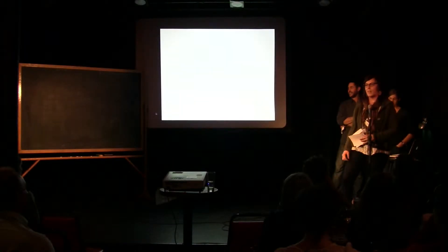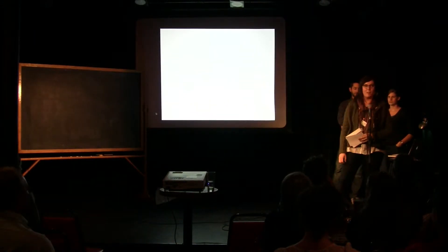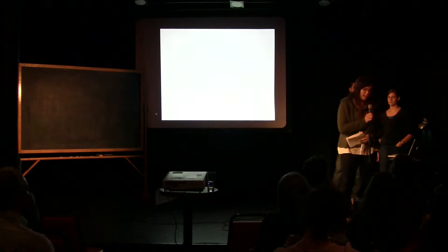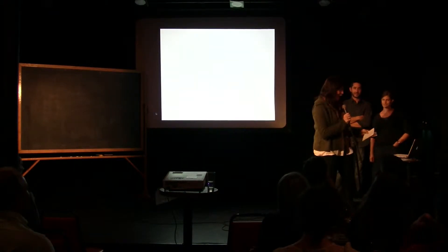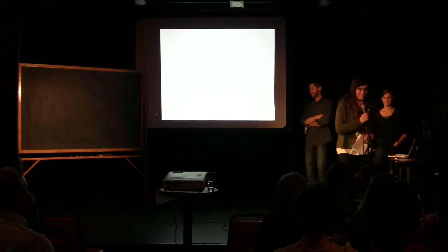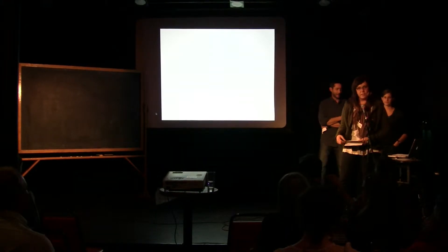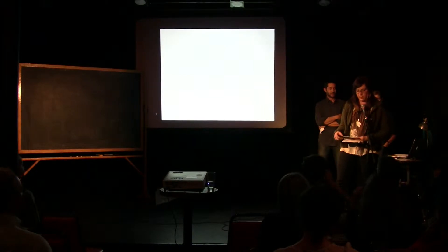Tonight we're going to be talking about sustainable building research. We have this exhibit coming up called Sustainable Shelter, and two of the members of the exhibit team are here tonight. Rachel O'Malley and Dan Handeen are research fellows at the Center for Sustainable Building Research, which is at the University of Minnesota and is one of the co-sponsors of the Sustainable Shelter exhibit.